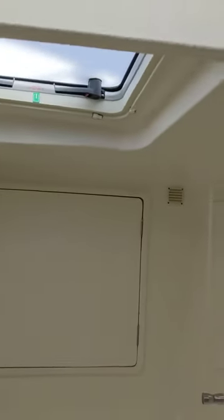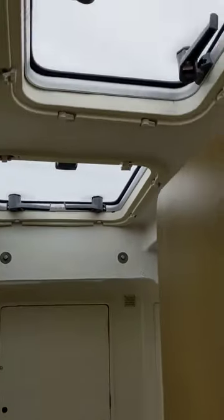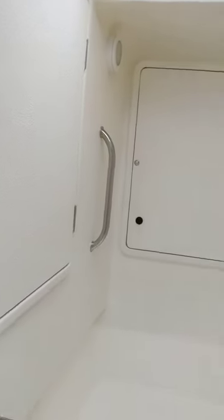There's plenty of head space, and the three hatches provide great ventilation just within the bathroom itself. The forward compartment houses the generator and more storage, and the side compartment houses one of two watermakers. There's also a storage area and laundry bin.